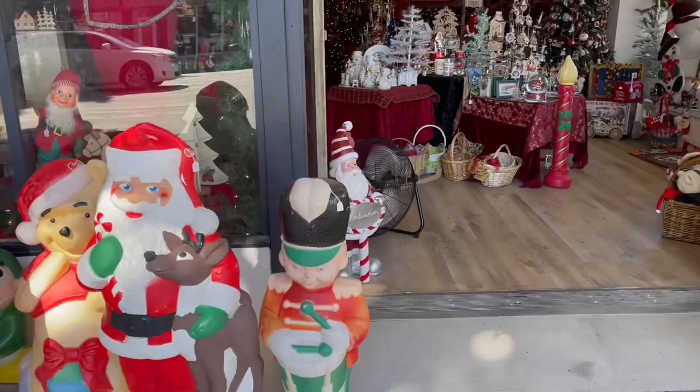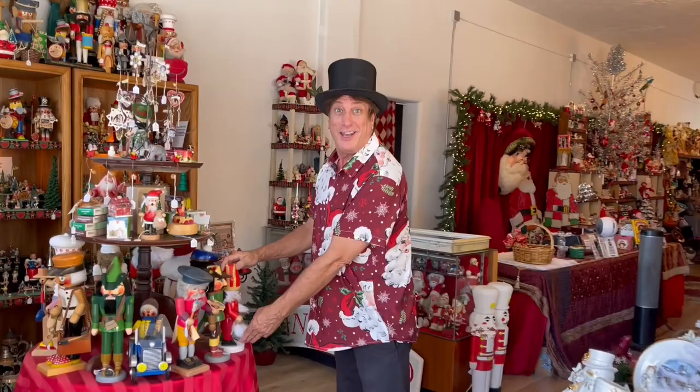Hello friends, today we are going to tour Christopher Kyer's Christmas Corner at his new location in Pasadena, California. Welcome to Christopher Kyer's Christmas Corner. This is a brand new location in East Pasadena on Colorado Boulevard — 2499 East Colorado Boulevard in Pasadena, California.